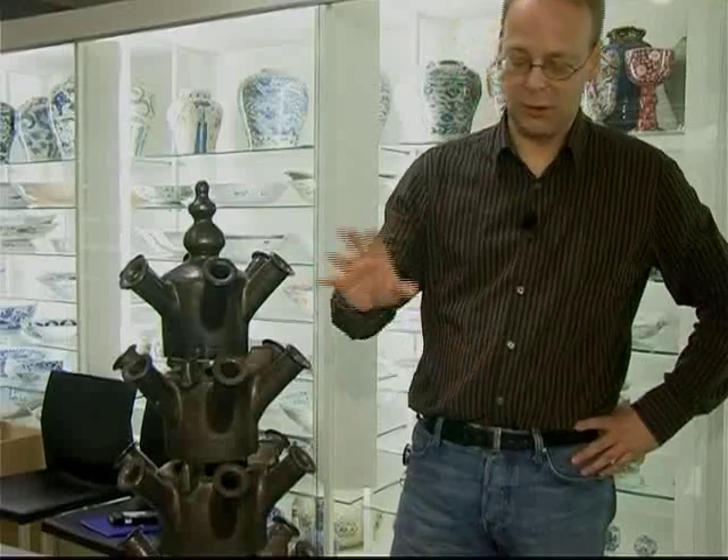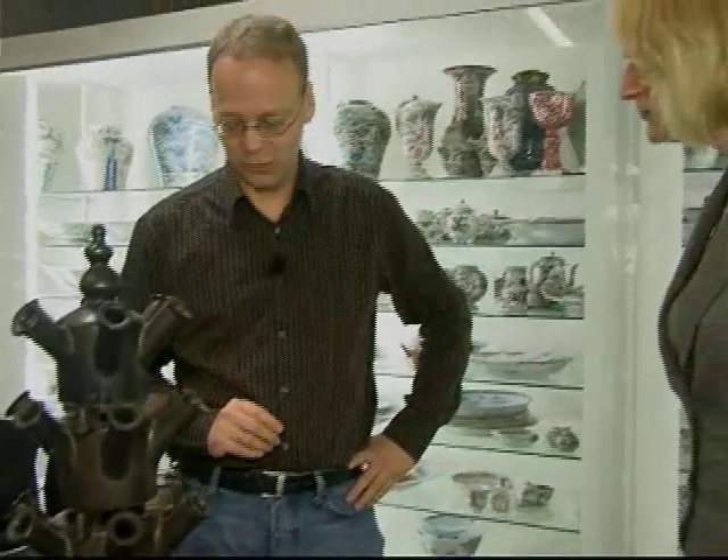Jan van der Vaart, een moderne keramist die een paar jaar geleden is overleden, heeft minimaal 12 van dit soort vormen ontwikkeld. Tulpenvazen of bloemhouders. Hij wilde ook dat mensen deze gingen gebruiken — het moest geen sierobject zijn dat mensen gewoon neerzetten. Hij wilde echt dat mensen de objecten gingen gebruiken en dat ze thuis een rol vervulden als bloemenvaas.